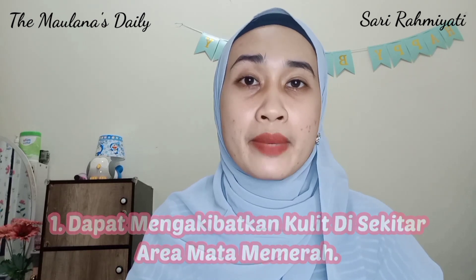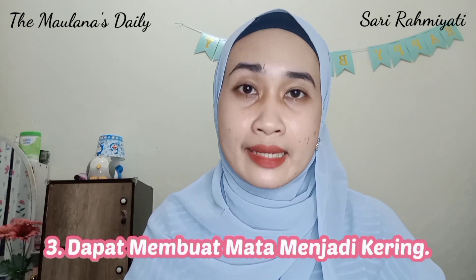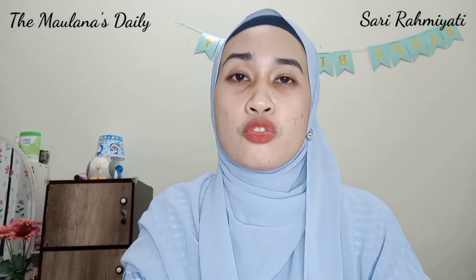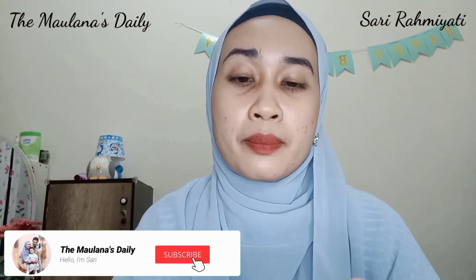Selain manfaat dari Eyelash Serum, tentunya ada efek samping saat kita menggunakannya. Yang pertama, dapat mengakibatkan kulit di area mata memerah. Yang kedua, dapat mengakibatkan iritasi pada kulit di sekitar mata. Yang ketiga, dapat membuat mata menjadi kering. Yang keempat, pigmentasi di iris mata. Dan yang kelima, bisa menimbulkan alergi. Sejauh ini pas aku memakai Eyelash Brow Booster Serum dari MS Glow, aman-aman aja — nggak ada alergi, iritasi, ataupun kemerahan di sekitar kulit mata aku. Karena tingkat sensitivitas kulit masing-masing orang berbeda, makanya sebelum mencoba, aplikasikan dulu ke kulit tangan. Kalau terjadi kemerahan ataupun gatal-gatal, sebaiknya hentikan pemakaian.